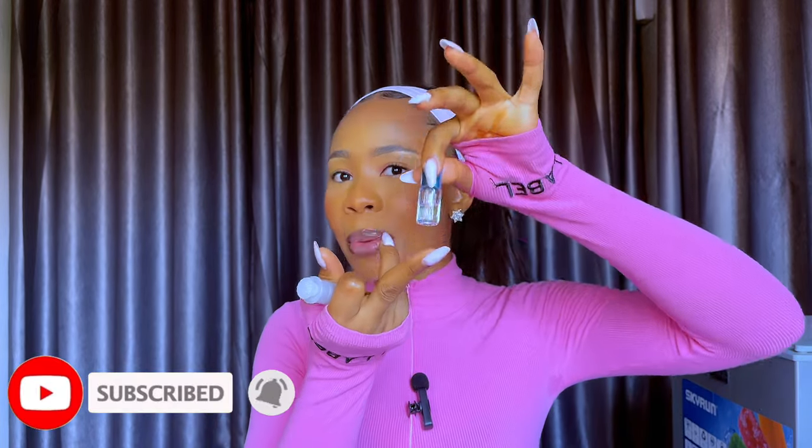For perfumes, I have the Baccarat Rouge 540 — this was gifted to me by my sister. I loved it at first but I think I've outgrown it; the smell is no longer giving me what it used to. I also have another perfume transferred into a small cute container I carry in my purse when going out — it's the Rose Oasis perfume. I love Oud perfumes because they last a whole lot; I can never go without them.